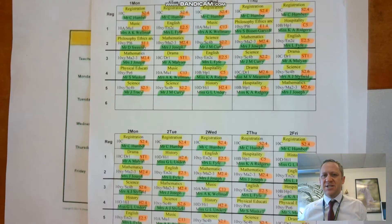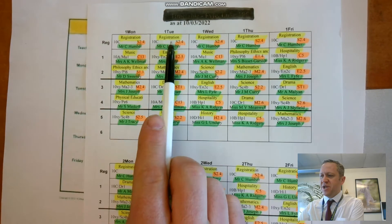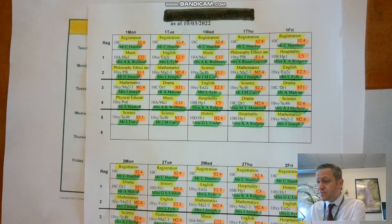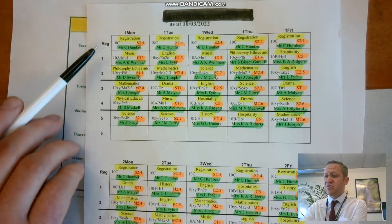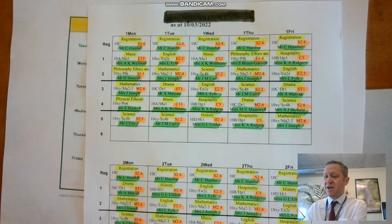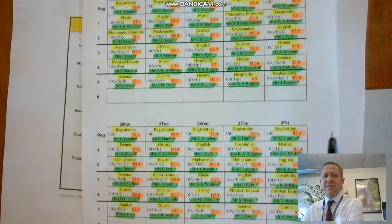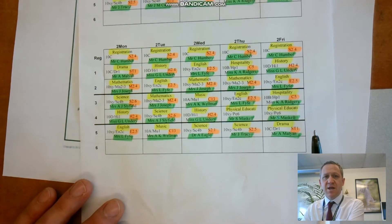So these are the two weeks. We've got Monday, Tuesday, Wednesday, Thursday, Friday, and then all the lessons that this student has in that day. There are five lessons plus registration. If you watch the other video I did, I'll explain what registration is. This runs through week one and then there is a week two which runs through here.